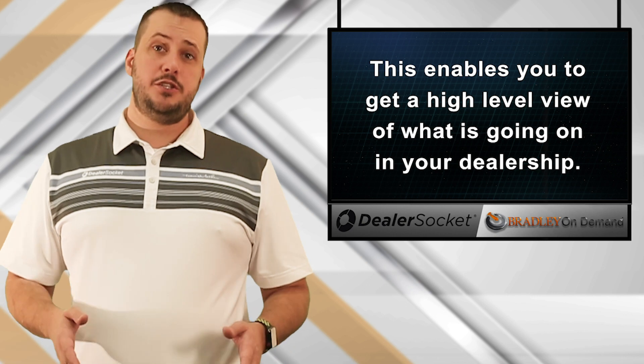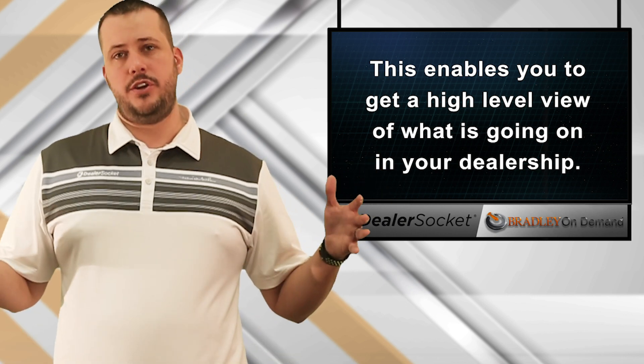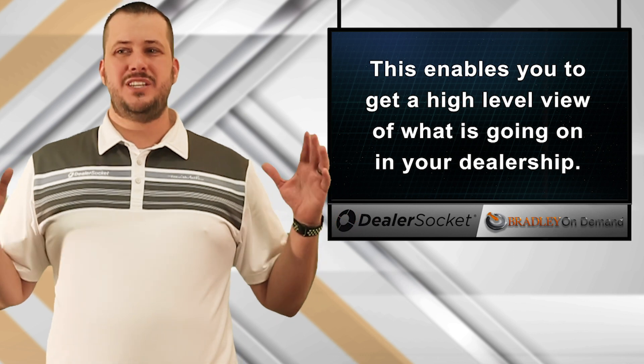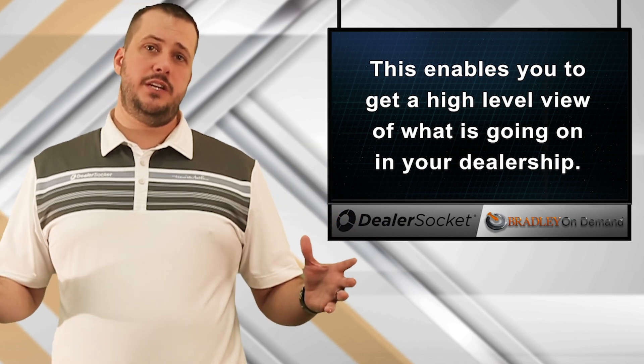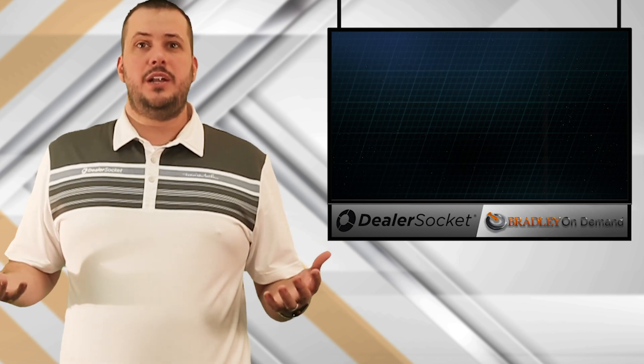This enables you as a sales manager or even as a dealer principal to get a high-level view of what's going on in your dealership. I think this is one of the most valuable components of the DealerSocket solution, and unfortunately something a lot of people don't know to utilize.